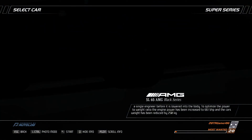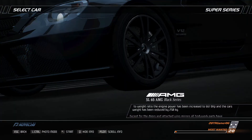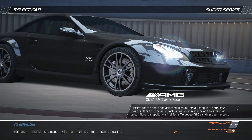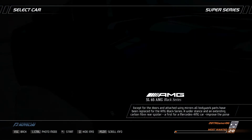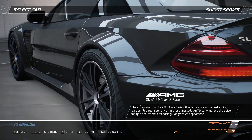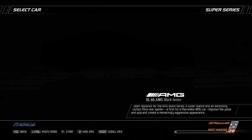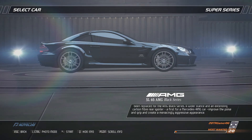To optimize the power to weight ratio, the engine power has been increased to 661 bhp and the car's weight has been reduced by 250 kilograms. Except for the doors and attached wing mirrors, all bodywork parts have been replaced for the AMG Black Series. A wider stance and an extending carbon fiber rear spoiler — a first for a Mercedes AMG car — improve the poise and grip and create a menacingly aggressive appearance.